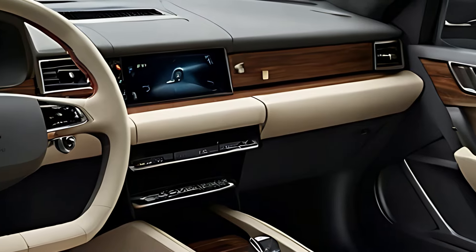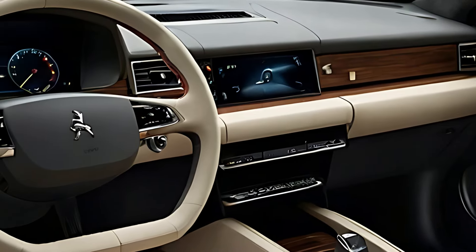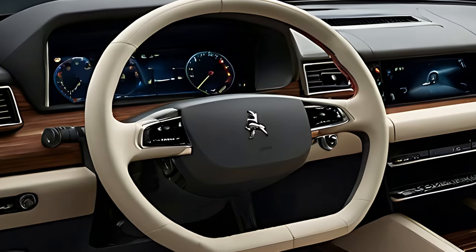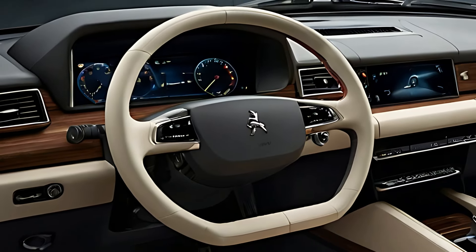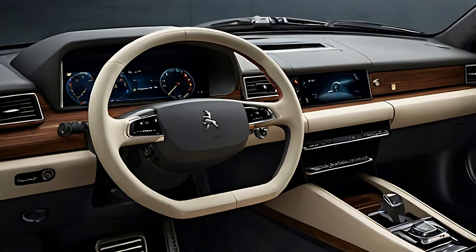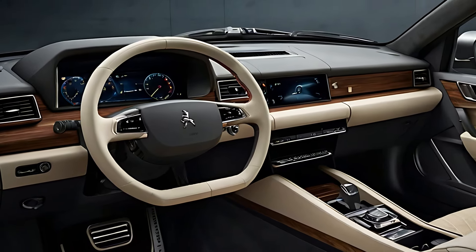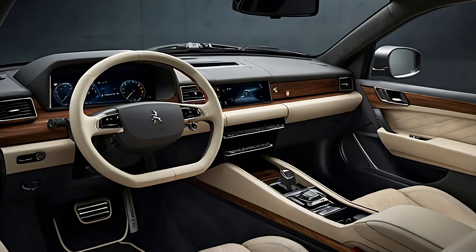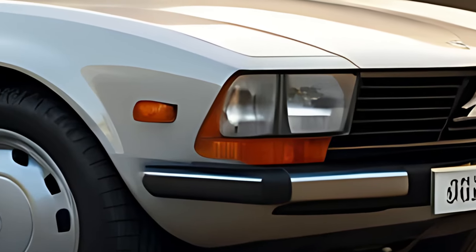The 2025 504 Saloon Classic is powered by a refined hybrid engine, allowing for smooth and efficient performance with the option for short electric-only trips, enhancing fuel efficiency and reducing emissions. The engine's setup delivers balanced power for both city and highway driving, with a focus on providing a comfortable and relaxed driving experience.